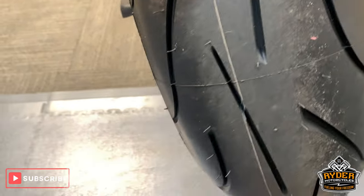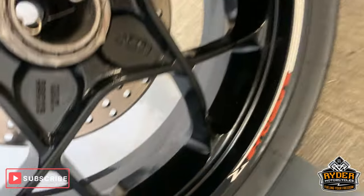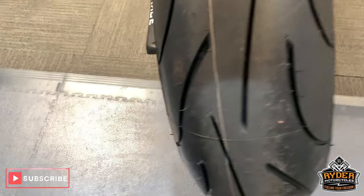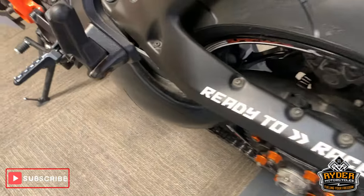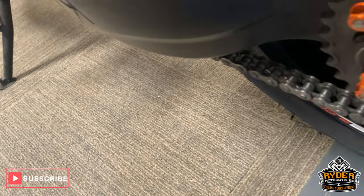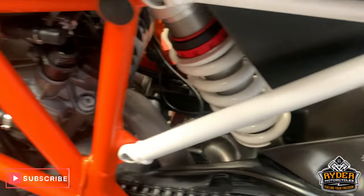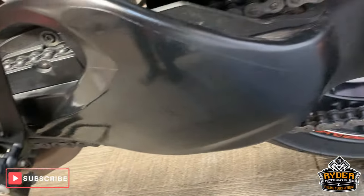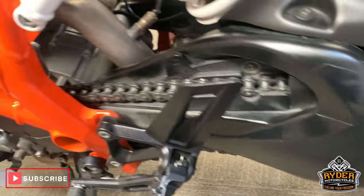New rear tire — brand new, that is. Nice rear wheel, no marks in there. Very good condition. Chain and sprockets all good. All the framework this side is good. Nice swingarm as well, no marks. Has got the extra protection on the ends there as well.